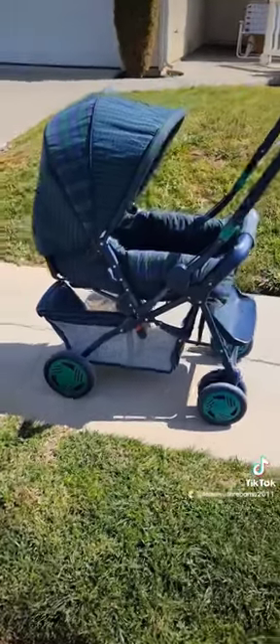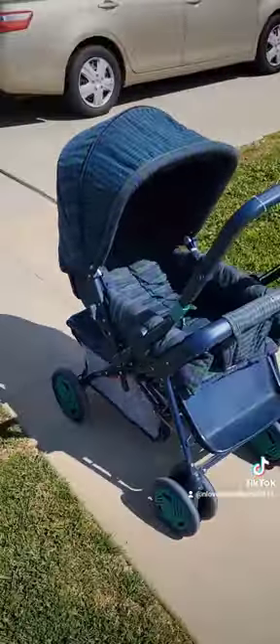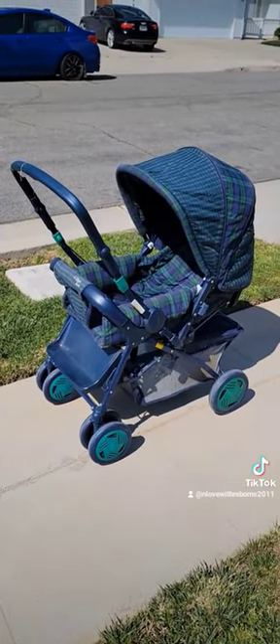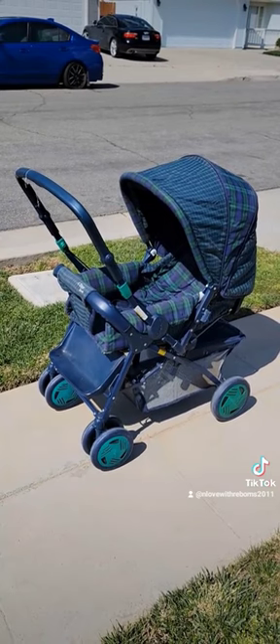There you have it. I mean, how cool is that? It was $25, and it's literally, like, in new condition. I just need to wash this thing up. It was hardly used.